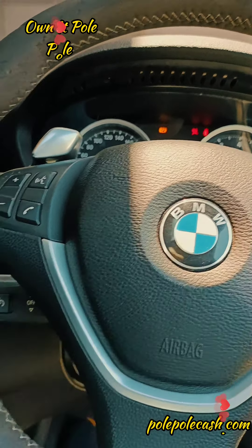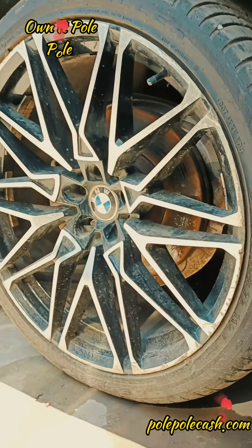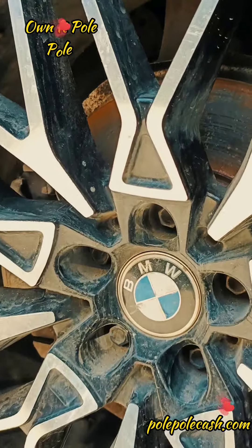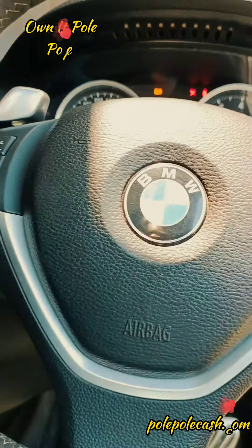M-Sport. By the way, the car is an M-Sport performance. You can also clearly see the MSB badge over there. Very premium.